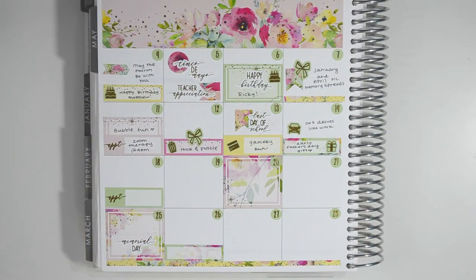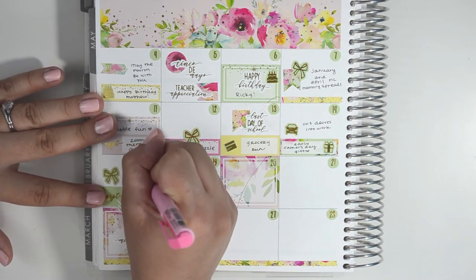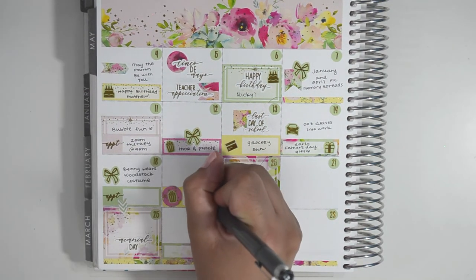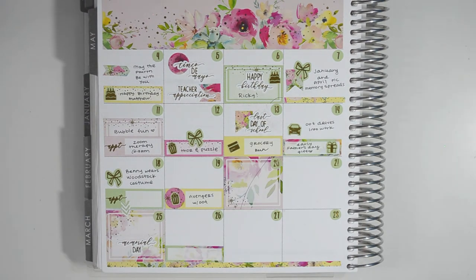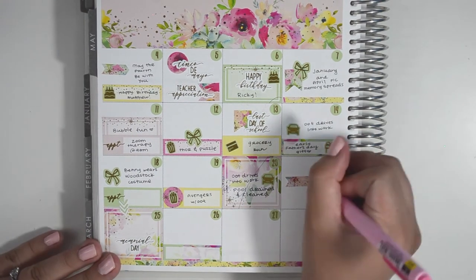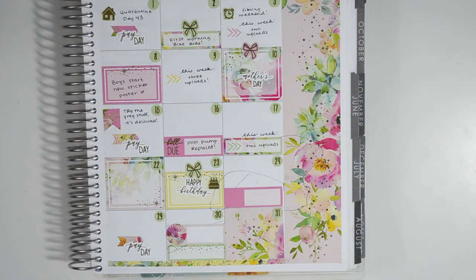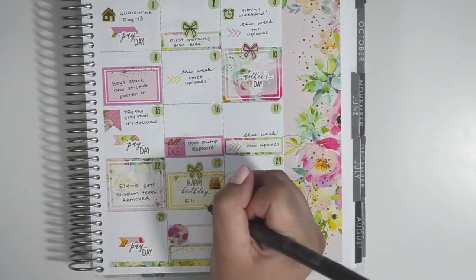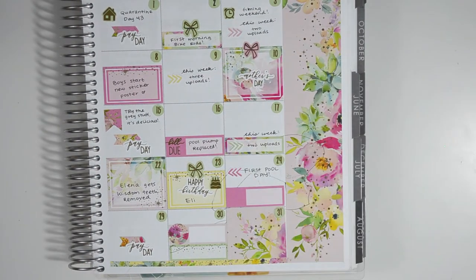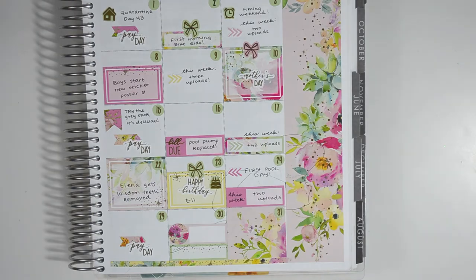Now moving on to my monthly overview and filling in the highlights for this week. On the 18th I added a bow to highlight that Benny wore his Woodstock costume. On the 19th my husband and I watched Avengers. On the 20th my husband drove into work and we had our pool drained and cleaned. On the 21st our boys played with their new baseball set. On the 22nd my sister had her wisdom teeth removed. On the 23rd it was my cousin's birthday and the first pool day. On the 24th I noted that I had two uploads this week.